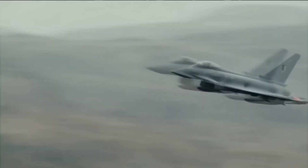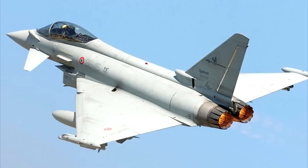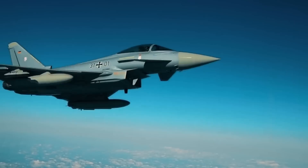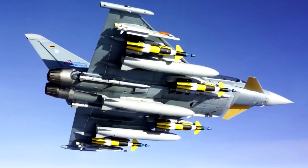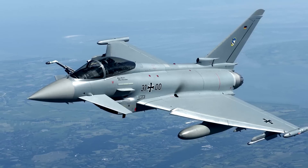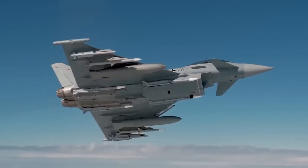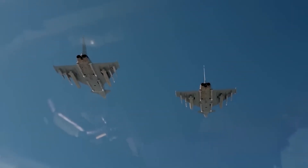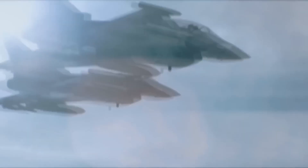The Eurofighter Typhoon is a joint development by Italy, the UK, Spain, and Germany, aimed at creating a common fighter for the air forces of European countries. The aircraft is equipped with two Eurojet engines, which provide the ability for supersonic flight without afterburners and a speed of Mach 2. The Typhoon can carry both European-made air-to-air and air-to-ground missiles. Over more than 20 years, about 600 of these fighters have been produced, and despite a price of $105 million per unit, Saudi Arabia, Austria, Oman, and Qatar have also shown interest in addition to the developing countries.